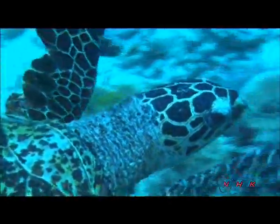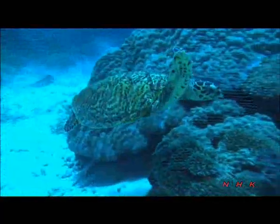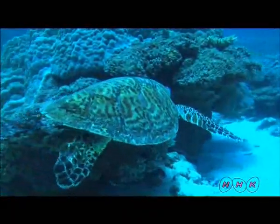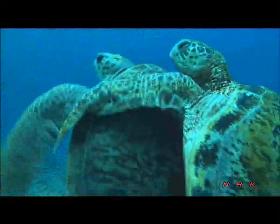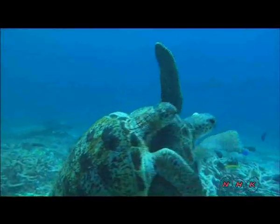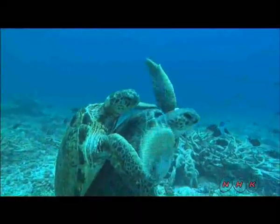This is a hawksbill turtle. The species has been over-exploited for its shell and is in danger of extinction. The green turtles here are mating. Some 70,000 sea turtles gather here during their mating season.